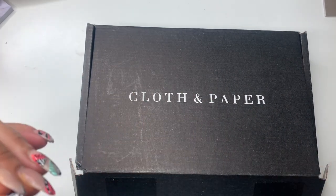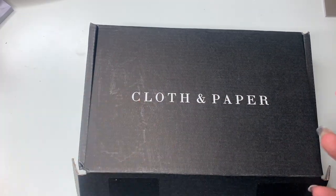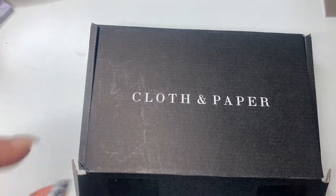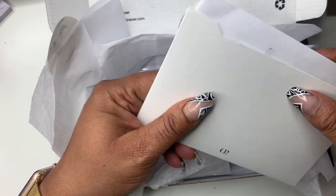Today we're gonna hop right into this video. I got an order from Cloth and Paper — I very seldom do hauls on here because I don't really haul a lot of stuff. I've been on a low spend, but Cloth and Paper... I opened it up and looked at my order.